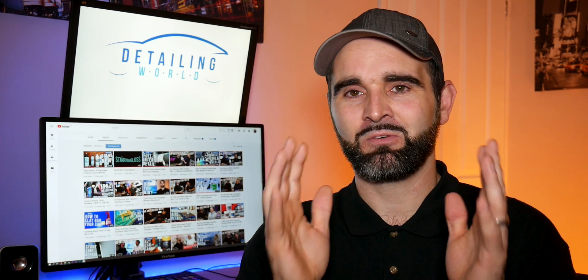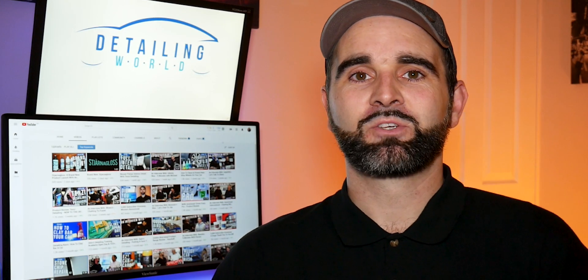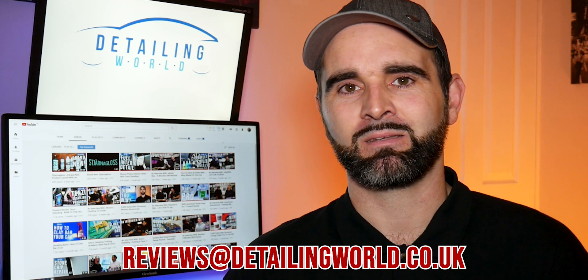I've got a bunch more products still to review on the shelf — we've got Garage Therapy, Auto Glands, Woe Woes, Polished Pigs, and recently Alien Magic. Your reviews will be coming shortly, so please bear with me and I will get there. If you are interested in having your products reviewed, please email us at reviews@detailingworld.co.uk — I'll put a link to that email in the description below.